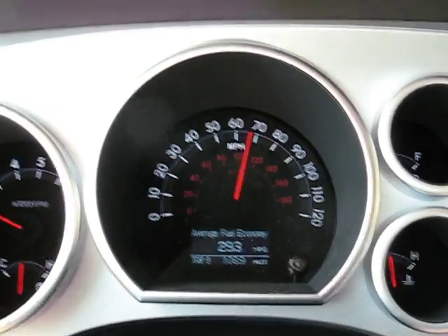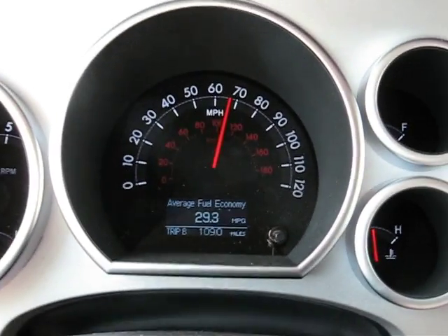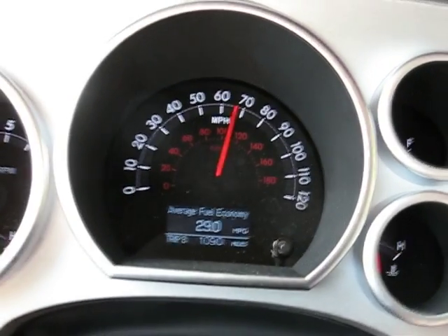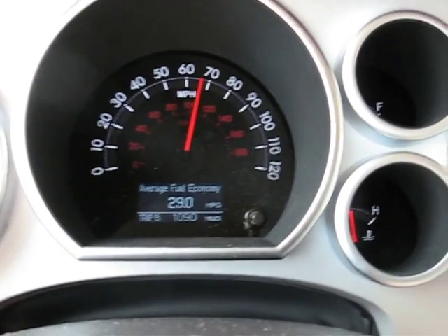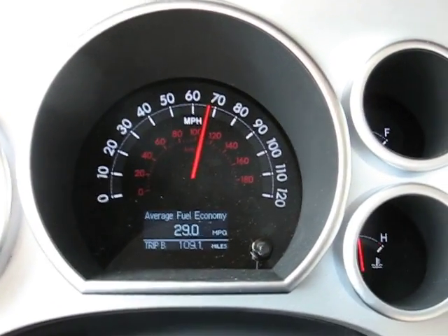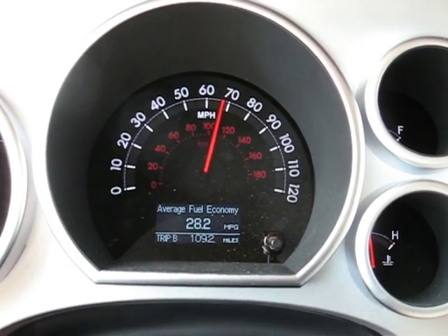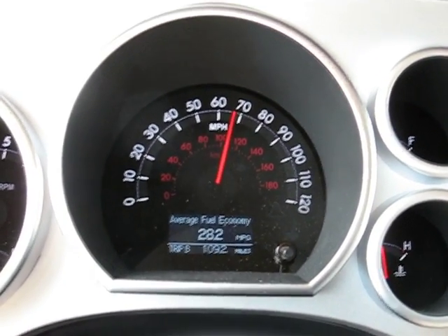29.3. This is regular gas — Sequoia V8, 381 horsepower. Currently at 29 miles per gallon as we're going up a slight incline. Mileage drops as you go up and gets better as you go down, but the average is what we're looking at.